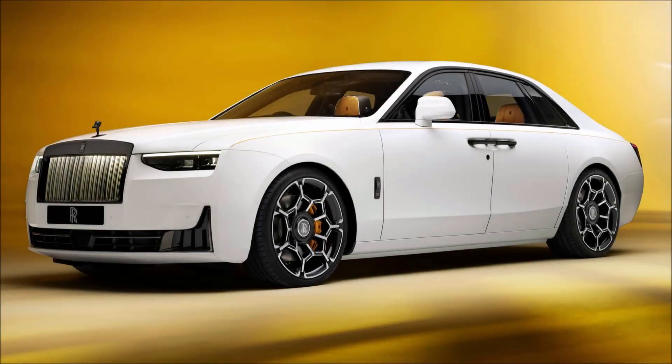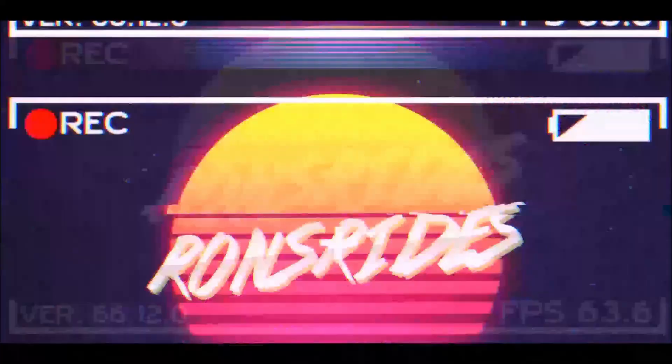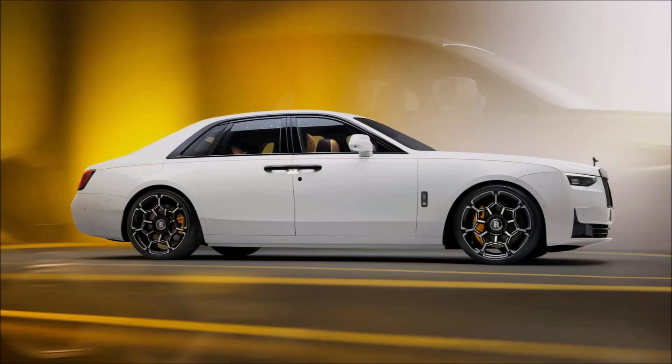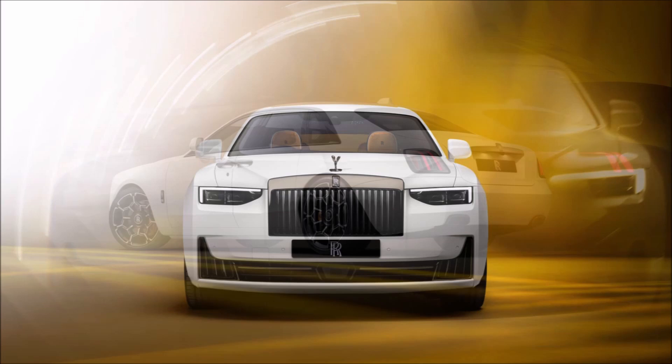The Rolls-Royce Ghost Series 2 has arrived with new lights, more tech, and some ultra crazy fabric. Welcome back to the channel — the 2025 Rolls-Royce Ghost Series 2 is here, and you have to look very closely to see the changes on this model.